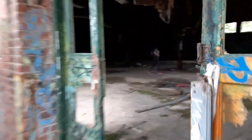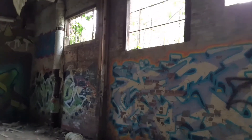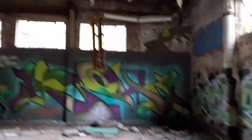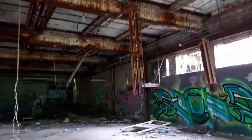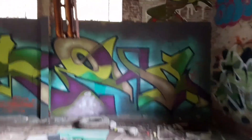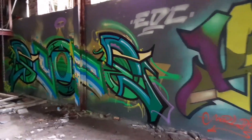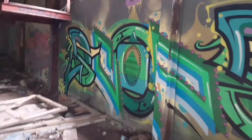All right, this looks like the entrance. Love the way the lights are just hanging. I like the colors on this too — a lot of green. It's actually really crisp.